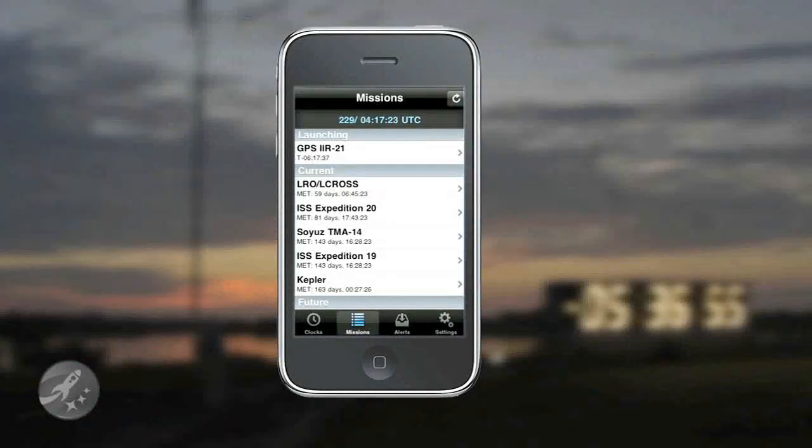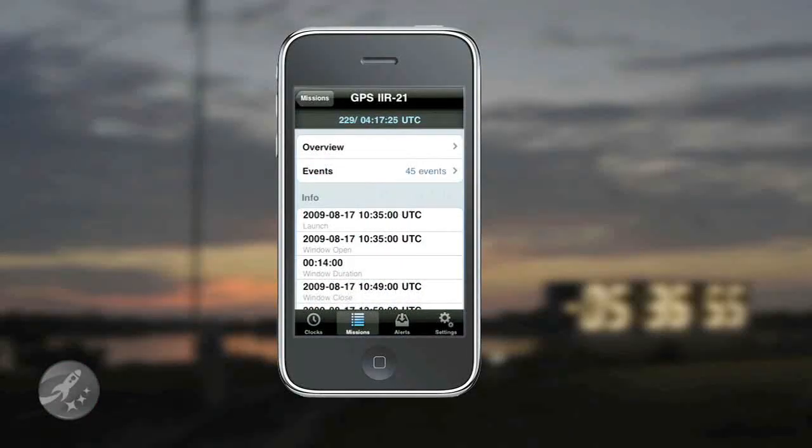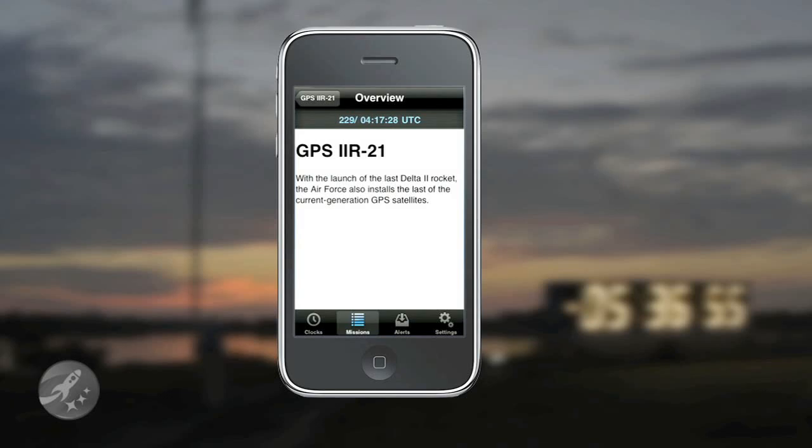But Mission Clock isn't just a giant space nerd timepiece. Mission-related news and updates are also pushed to the application, so you can not only see what and when a mission is happening, but what the mission is about, the milestones that have already happened, and when they'll happen. So this one app covers the what, why, and when of space-related launches and missions.